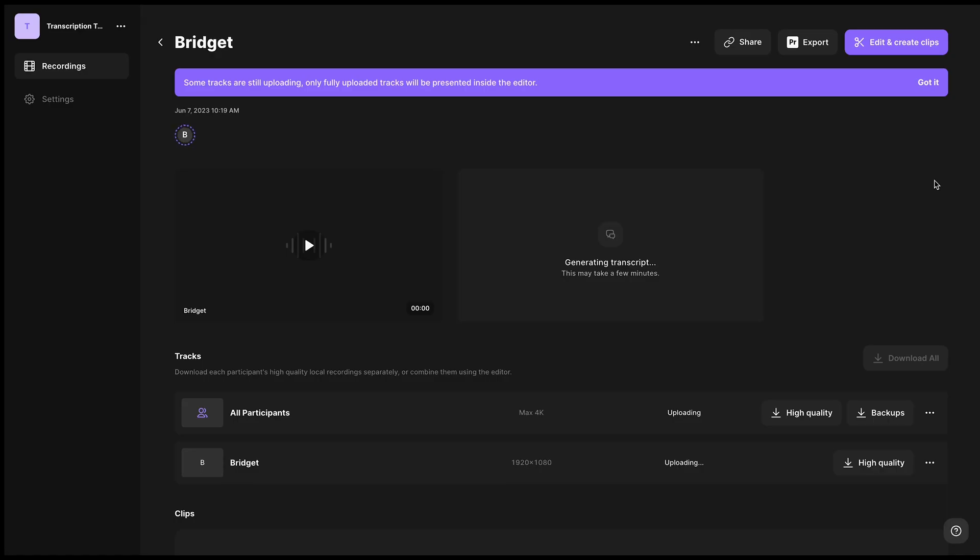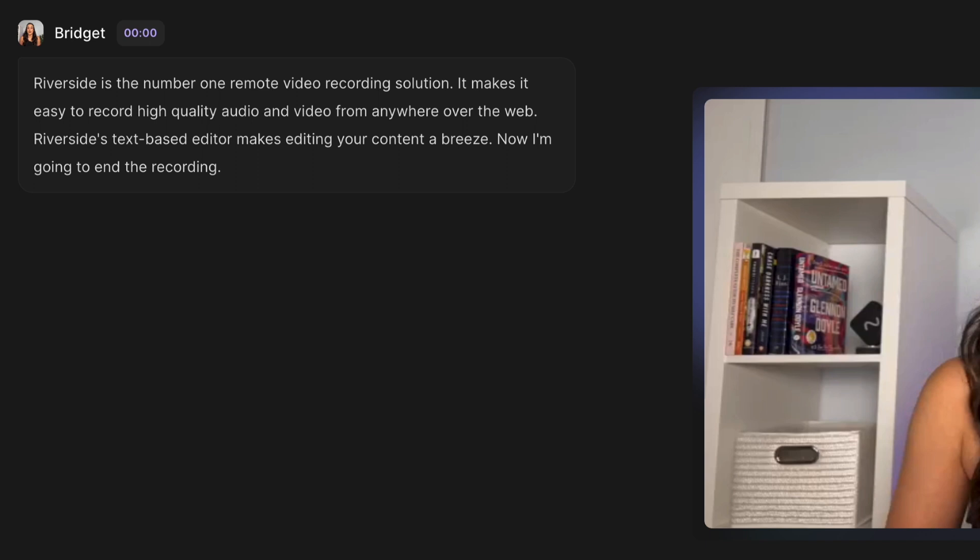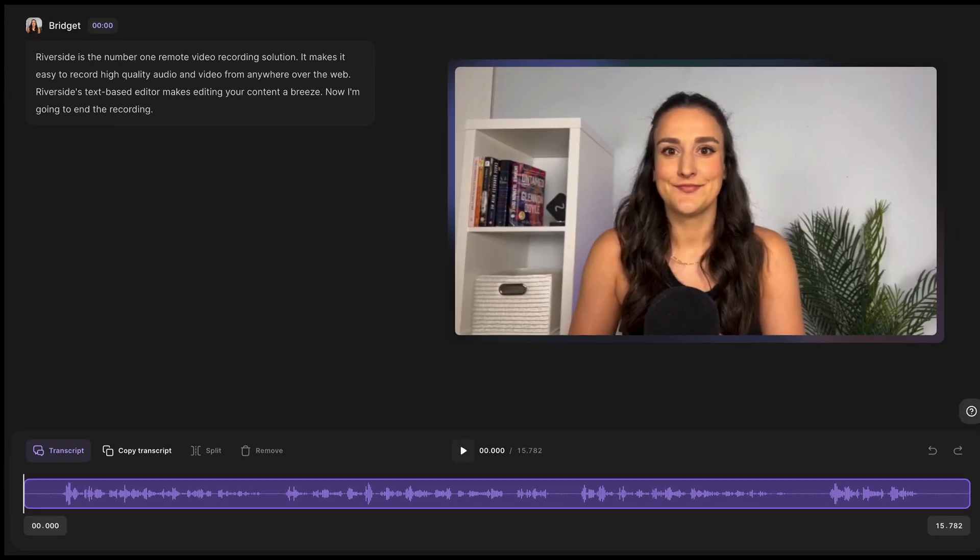It will take a couple minutes to generate the transcript. Once the transcription is ready, you'll see it here, and to see the full transcription, select 'see full transcript.' As you can see, this transcription is completely accurate word for word. I didn't expect there to be any errors because I was in a studio environment with no background noise, but let's see how it holds up in the other scenarios.